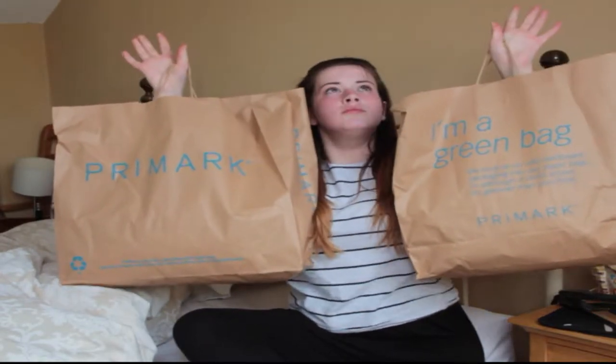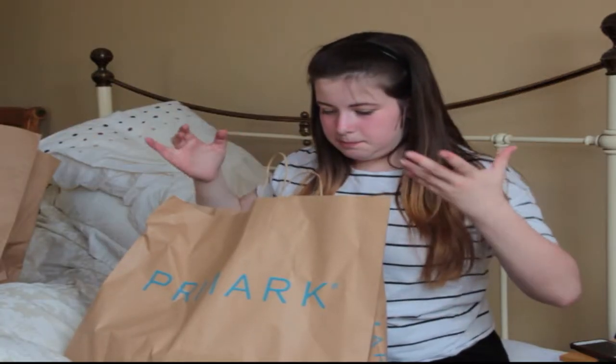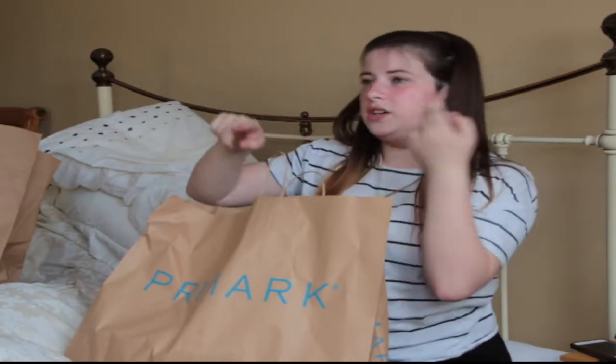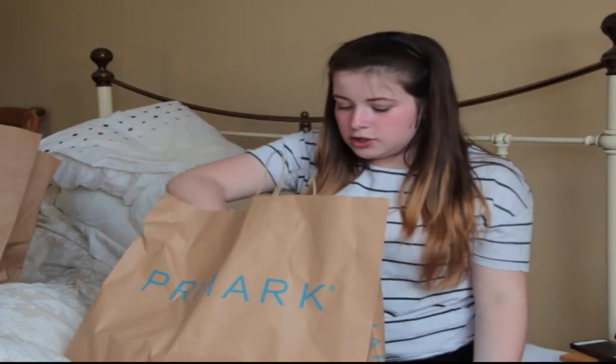I'm going to be doing a summer Primark haul. I'm not going to be specifically picking out trousers, leggings, tops — I'm just going to be picking out what I pick. So let's see.